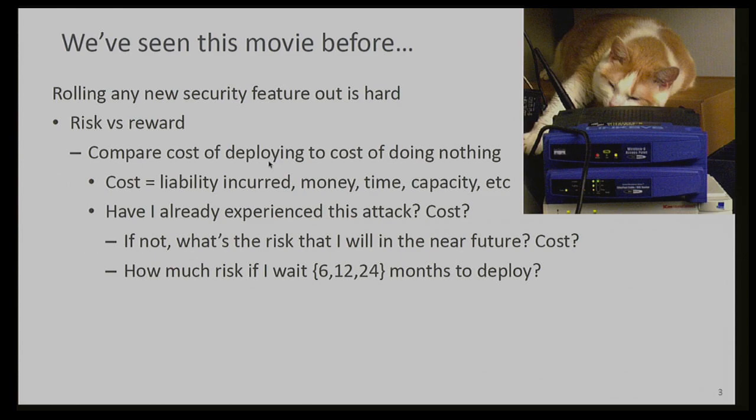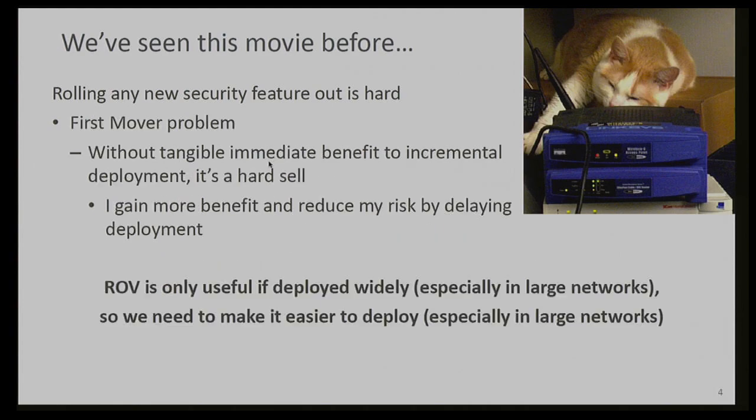We give priority to bang for the buck — we look for good, fast, and cheap, and the things that we can do ourselves and still see benefit in terms of improved security. So there's this question of: can I do it now, do I have to do it now, or can I defer it, and how long can I defer it before it becomes a problem? Since this is a system that needs wide deployment to really see benefit, providing the incentive to be more aggressive and deploy earlier is a little difficult.